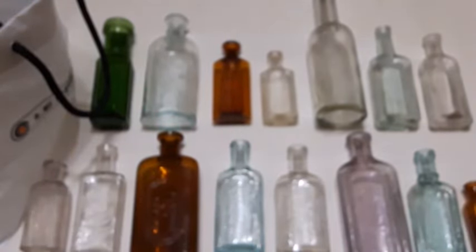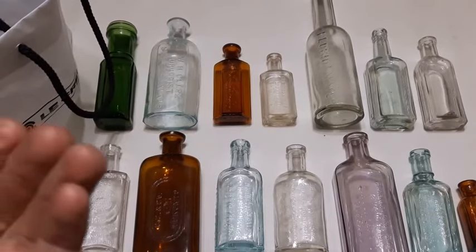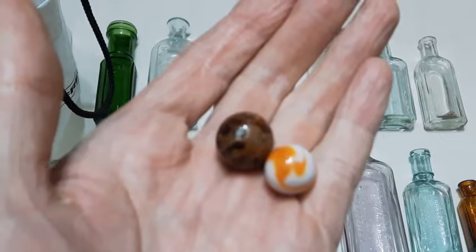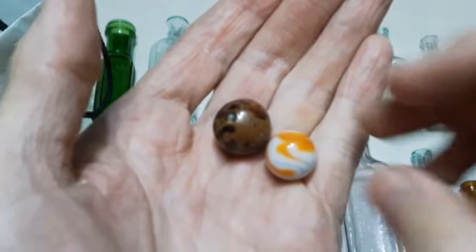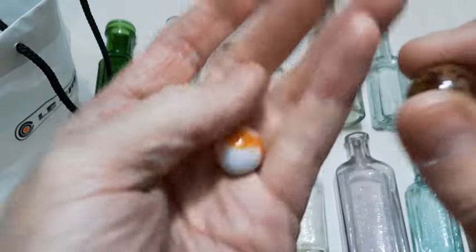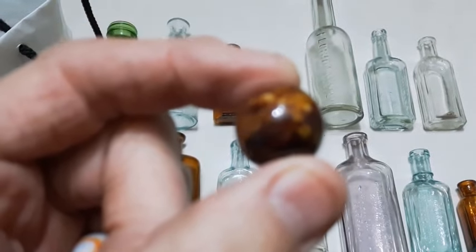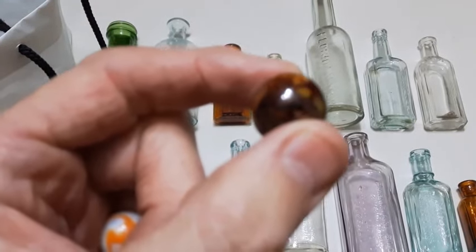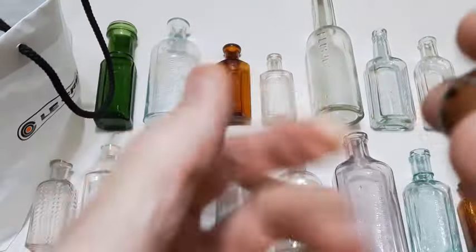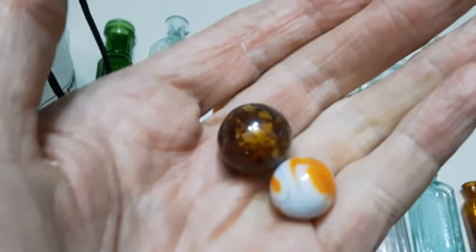So there we go — fifteen bottles. What do you think, about a hundred dollars worth? We're not done yet — we got two marbles that came with these bottles. This little orange and white one kind of looks like a creamsicle ice cream. And this one here appears to be blown, if I'm not mistaken — let me get focused on it.